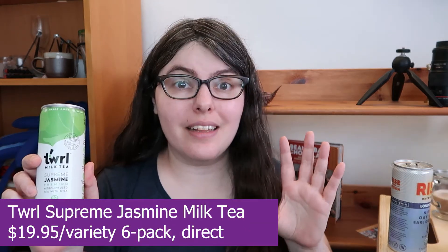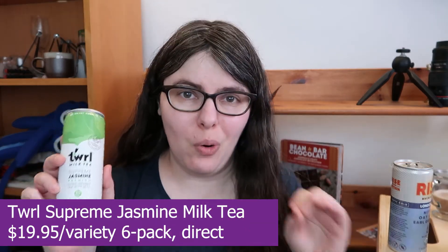Next we have Twirl — one of the newer ones on the market, only doing various milk teas. They have a hojicha and a regular one, and I want to try the jasmine because jasmine sounds fun. Apparently don't shake too much — shake gently. It smells the most like tea, but it's almost like a tea gummy. There's a sweetness to it but not a sugar syrup sweetness. It smells really good.